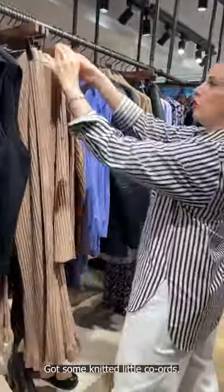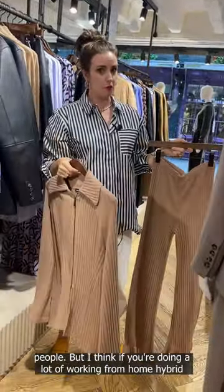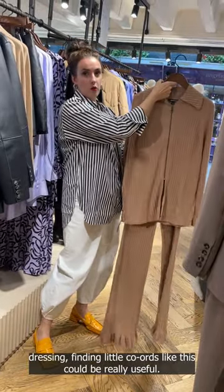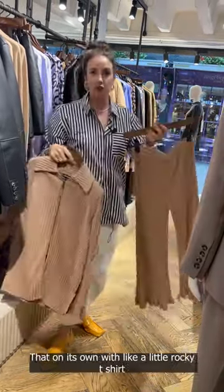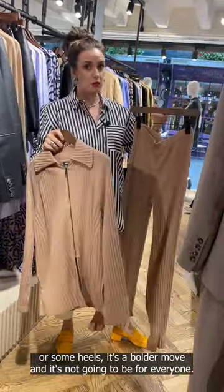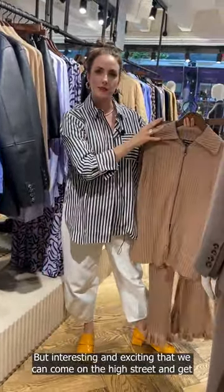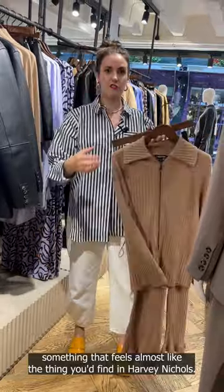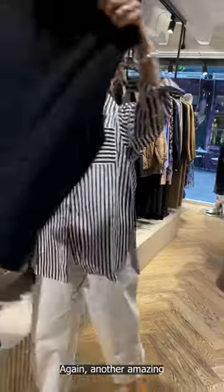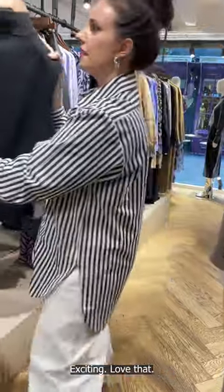We've got some knitted little cords. This is definitely something that is going to be Marmite for a lot of people. But if you're doing a lot of working from home or hybrid dressing, finding little cords like this could be really useful — that on its own with a little Rocky t-shirt or some heels. It's a bolder move and not going to be for everyone, but interesting that we can come on the high street and get something that feels almost like you'd find in Harvey Nichols. Another amazing tabard — easy layering piece.